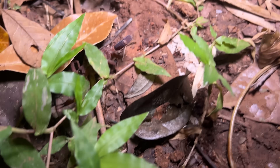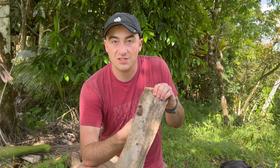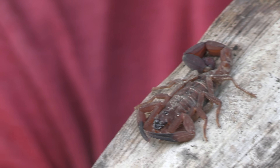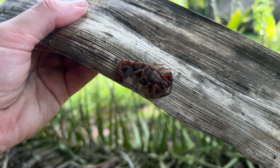After dark, this scorpion crawls out from under rocks or leaf litter and uses those claws as its nose, smelling around for insects, small lizards, small frogs — basically anything it can overpower and eat. These guys are not picky eaters, and they are pretty gnarly.